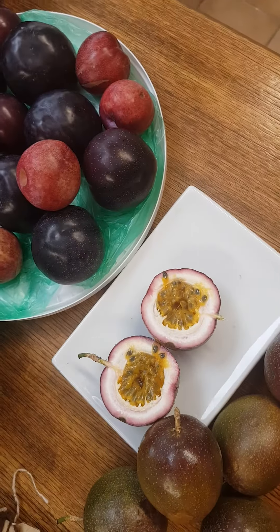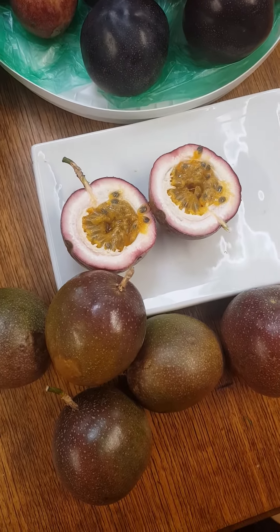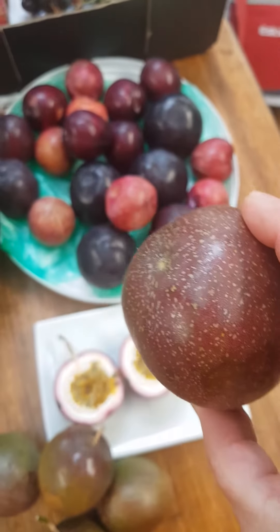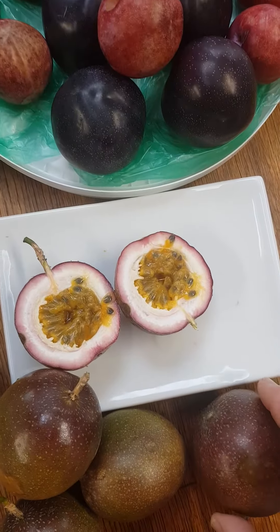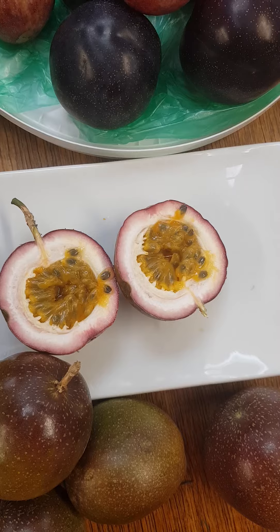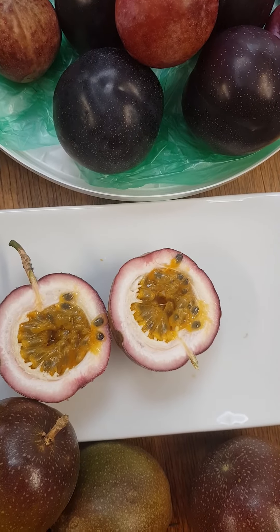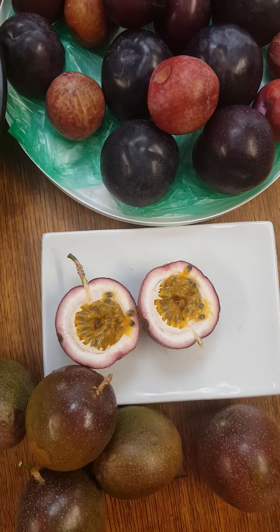The most rare fruit is passion fruits like that — very fresh, coming straight from the tree. I cut it to show you what's inside. Inside is the best topping for any ice cream. Absolutely delightful.